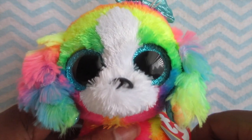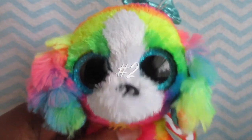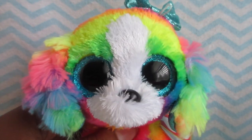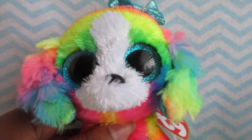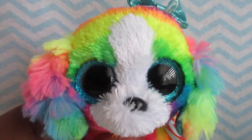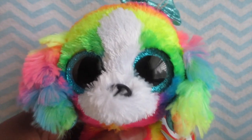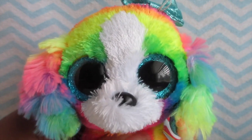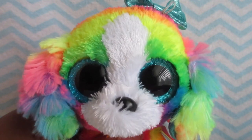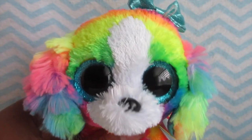The second way is going to thrift stores. If you have a Goodwill or any thrift store near you, it's really good to look there. I've gotten a lot of my Beanie Boos from the thrift store and I'm very grateful. Some of my rarest Beanie Boos are from the thrift store, so it's really good to go there to get your Beanie Boos for cheap and at a good price — and they're rare too.